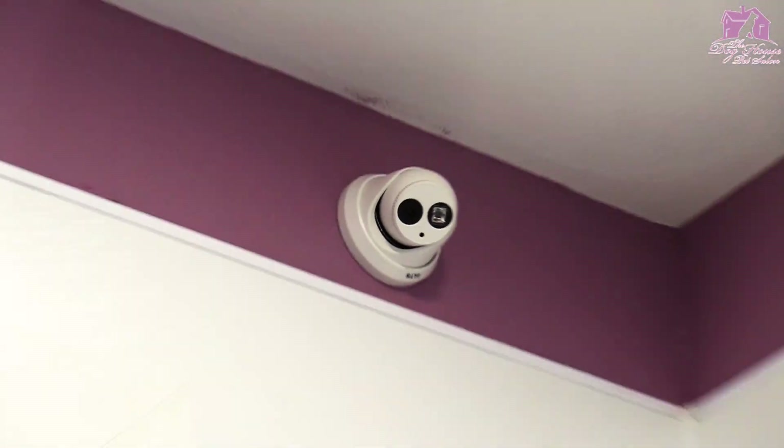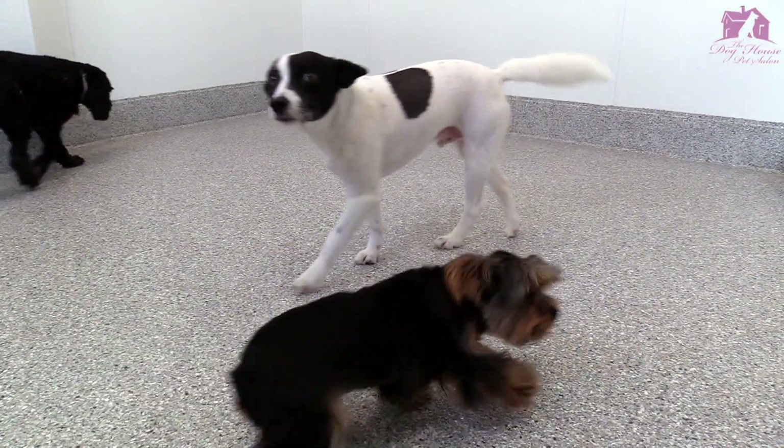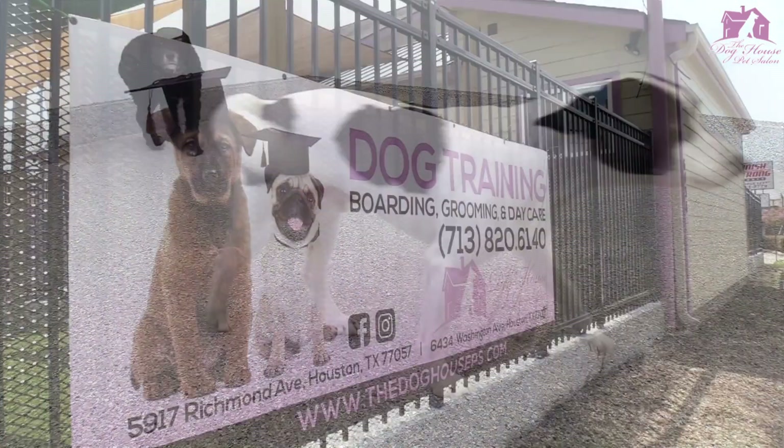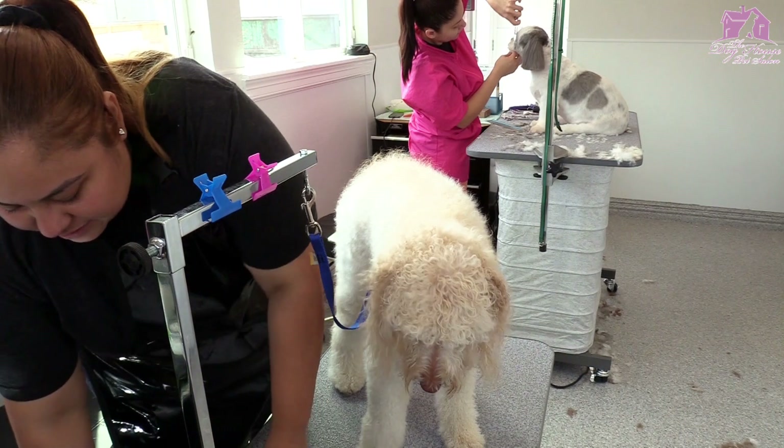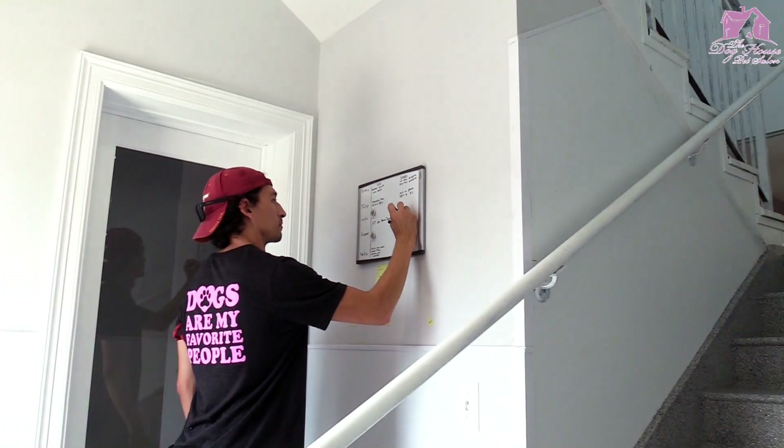Each room has two cameras, television, and music 24 hours a day. Just like our Galleria location, the Memorial Park Doghouse Pet Salon has grooming, daycare, training, and boarding.